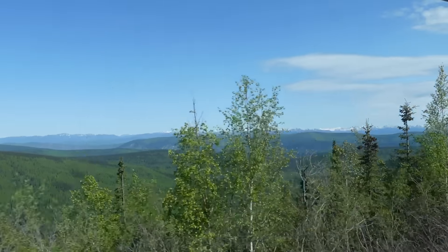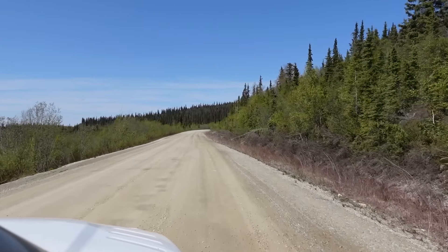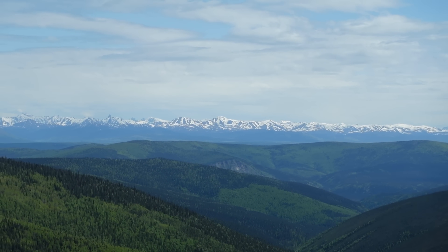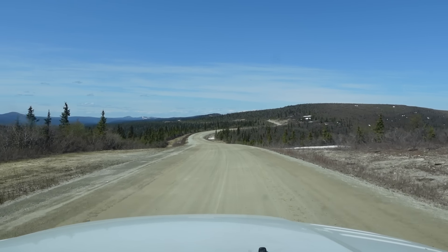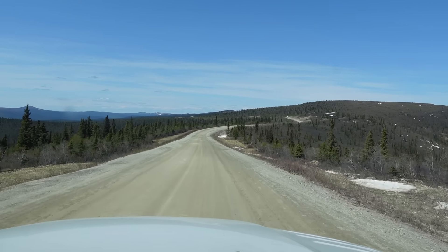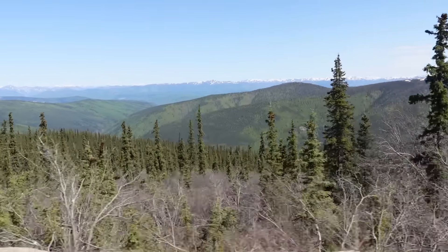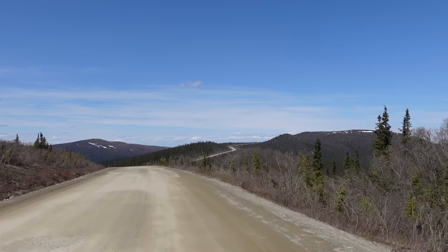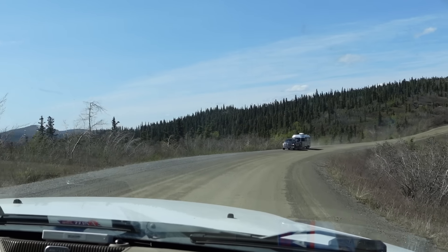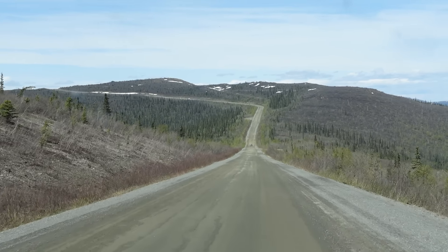The top of the world highway is typically open from mid-May to late September, but be sure to check dates as it didn't open until June 1st in 2023 when we went. You're going to want to check road conditions and weather forecasts before traveling. This highway is about 89 miles long and connects to the Taylor Highway on the Alaska side. The highway traverses high plateaus and ridges providing stunning views. The highest point is about 4,515 feet. If you're traveling to Alaska, we highly recommend taking this route as it felt like a once-in-a-lifetime opportunity.